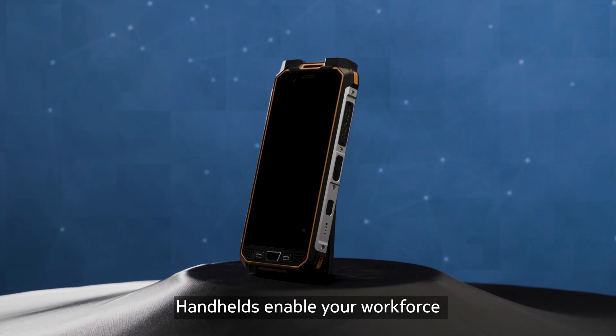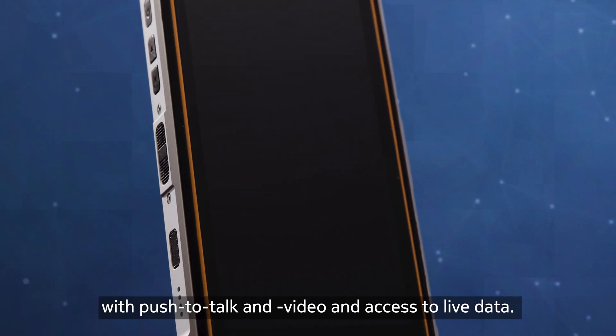Handhelds enable your workforce with push-to-talk and video, and access to live data.